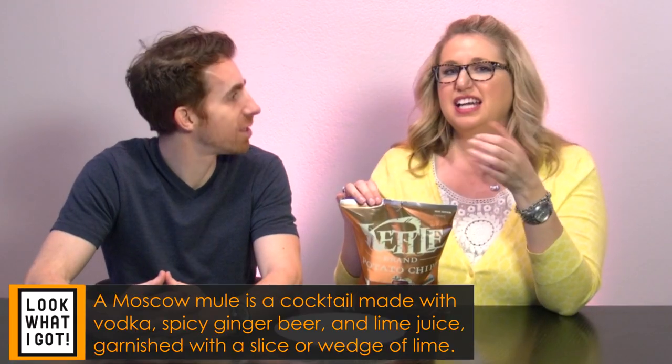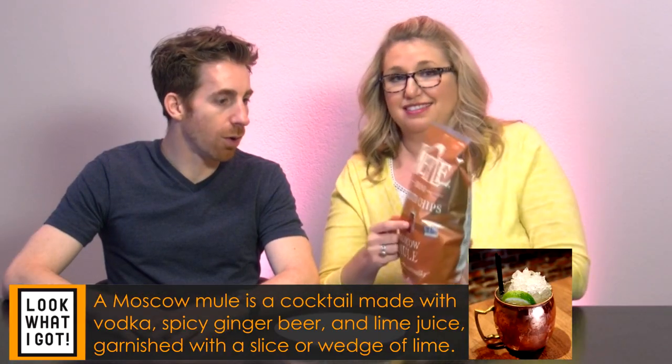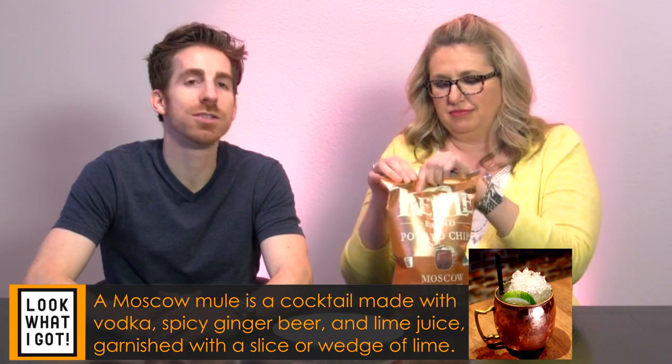Next we're going to try the Kettle Brand Moscow Mule. I'm super excited about these, it's a super fun bag. I don't even know what a Moscow Mule is. It's a drink — it's on the bag. I don't know what the flavor is, it almost tastes like soda. Moscow Mule sort of tastes soda-y. I love this, this is a nice chip. It's got like a gingery flavor — that's the spice. This is really good. Kettle did a great job with these.